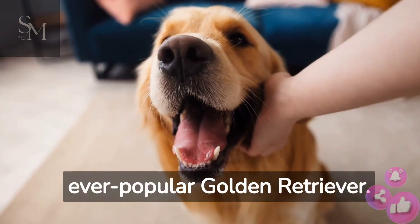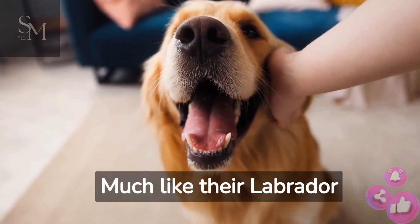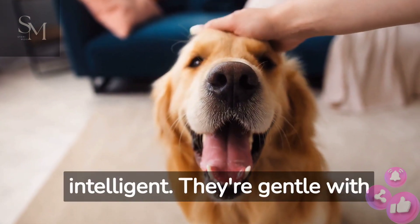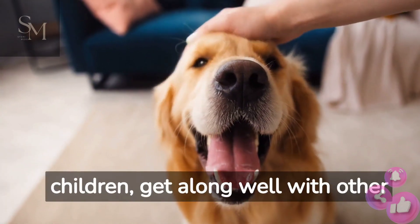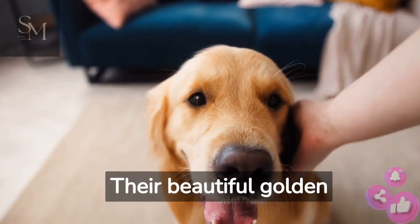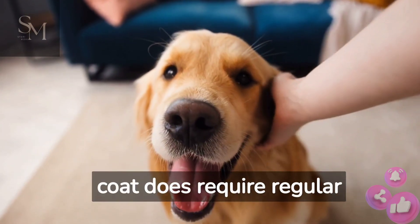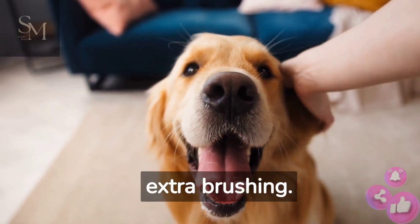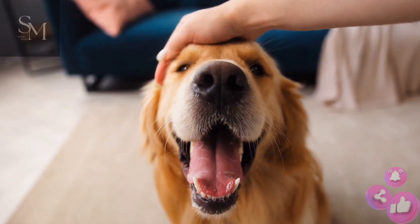Next on our list is the ever-popular Golden Retriever. Much like their Labrador cousins, Goldens are incredibly friendly and intelligent. They're gentle with children, get along well with other pets, and have a strong desire to please their owners. Their beautiful golden coat does require regular grooming, but their easygoing nature more than makes up for the extra brushing.